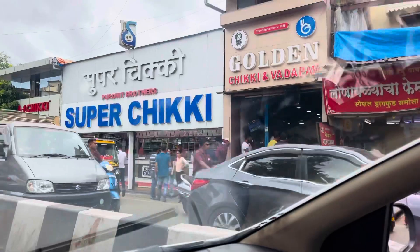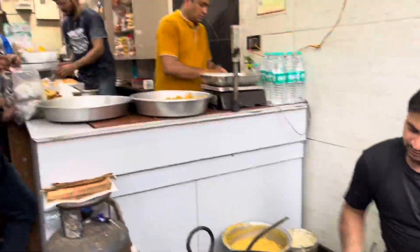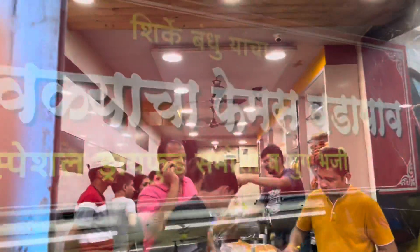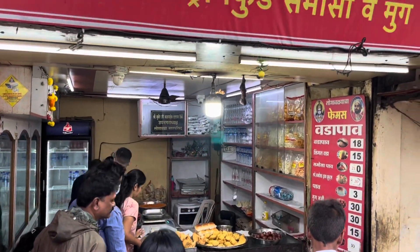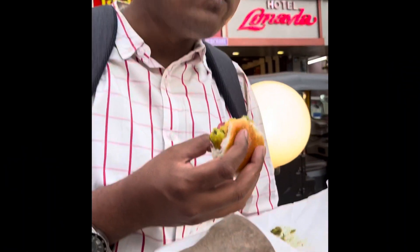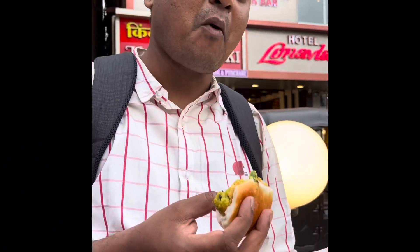Near the Lonavala bus stand area, there is a place called Golden Vada Pav which is quite famous for its vada pav. So we tried their vada pav here. They claim that it has no garlic and no onion in the mixture. When we tasted it, because of the green chutney, it was tasting very good.